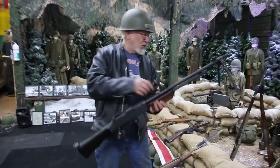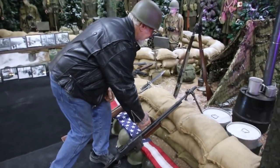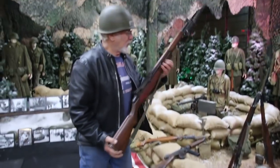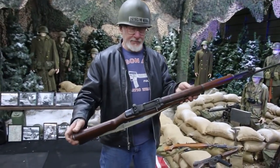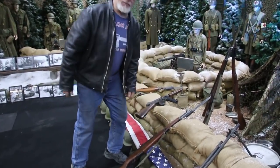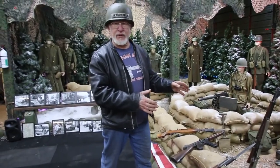They used this during World War II. Over here they used the M1 Garand .30 cal 8-round clip. See that? These are all original weapons — real weapons, working weapons.